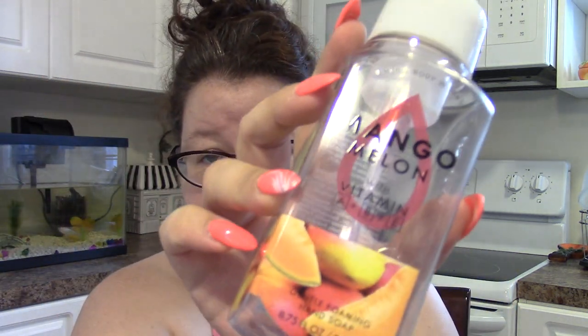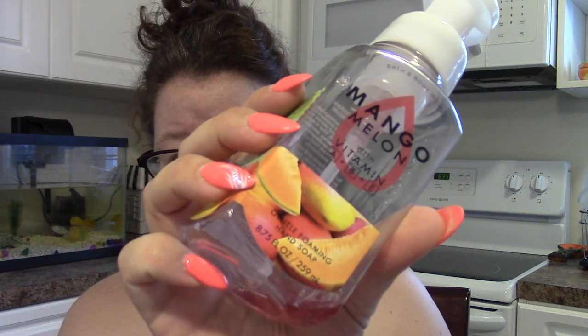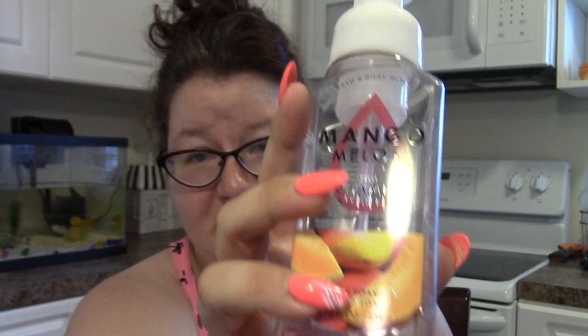Mango Melon foaming hand soap. I think this was a good fruity one. It was a good fruity scent, although now that it's been in the bag for a while it's starting to get funky — and not in a good way. Mango Melon: use it soon after you get it.